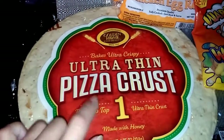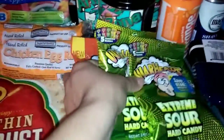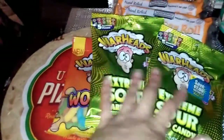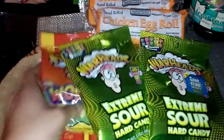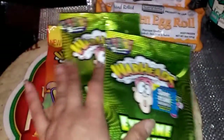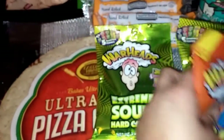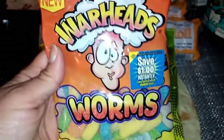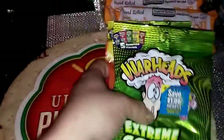I also grabbed these Warheads candies — I actually have four bags, though one has already been taken by one of the children. They had little peel-off coupons on them and they don't expire till 2026, so I used two of them because it's a dollar for two, ending up being fifty cents each. These are the Warheads Worms and also the Warheads Extreme Sour Hard Candy.